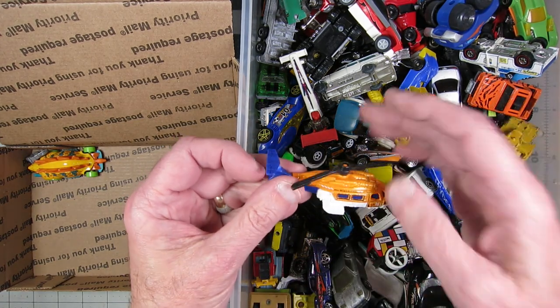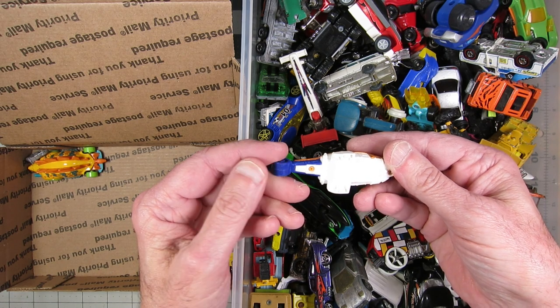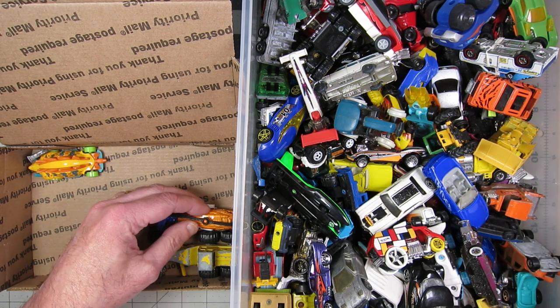I need something that flies, so here's a chopper — that's a Sea Hunter. That's an old Matchbox. Well, not that old of a Matchbox, but a Matchbox nonetheless.